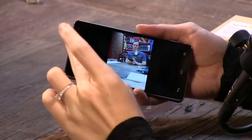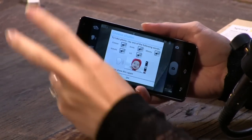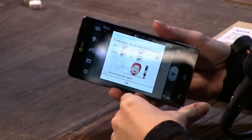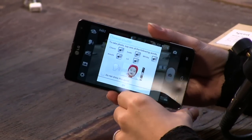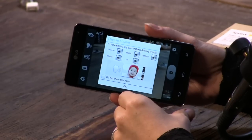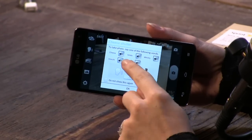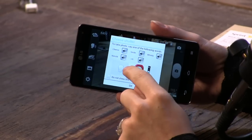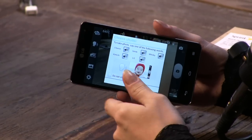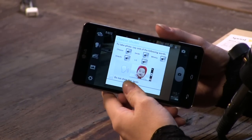Another thing about the camera that really bugged me is this thing called voice cheese shutter. It's the stupidest thing ever — this is an LG-specific thing. It listens for you to say the word 'cheese.' To take a photo, you say one of the following words: cheese, smile, whiskey, kimchi, or LG. Say kimchi. And when you do, it takes the picture.